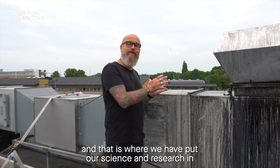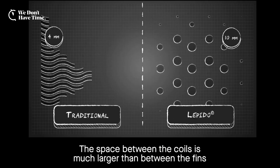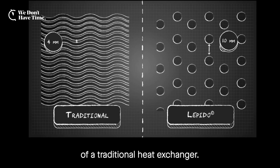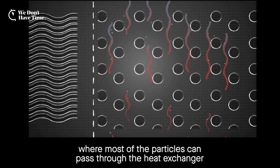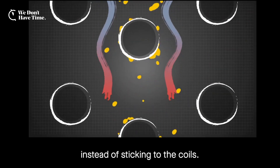The mix of grease and soot and quite warm air creates a tarmac that clogs up and destroys traditional heat exchangers. And that is where we have put our science and research into overcoming that. The space between the coils is much larger than between the fins of a traditional heat exchanger, resulting in a unique airflow pattern where most of the particles can pass through the heat exchanger instead of sticking to the coils.